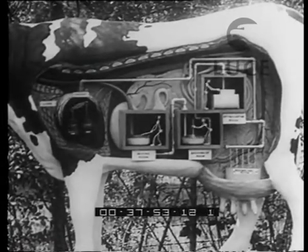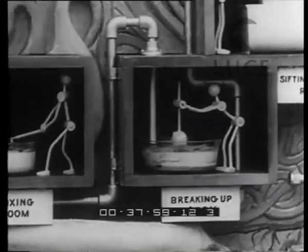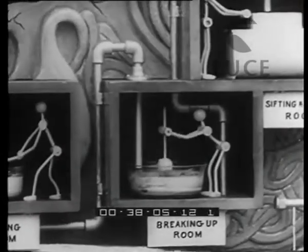You will note that the food passes through the mouth, or grinding room, then to the mixing room, where certain juices are mixed with the ground-up materials to aid in their digestion. Next, the partly digested food goes to the breaking up room, where certain compounds are broken up into simpler compounds and elements.